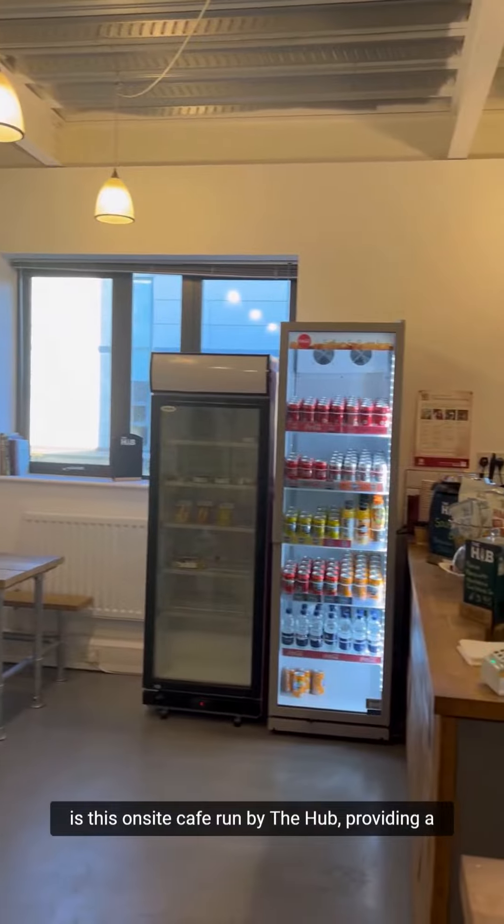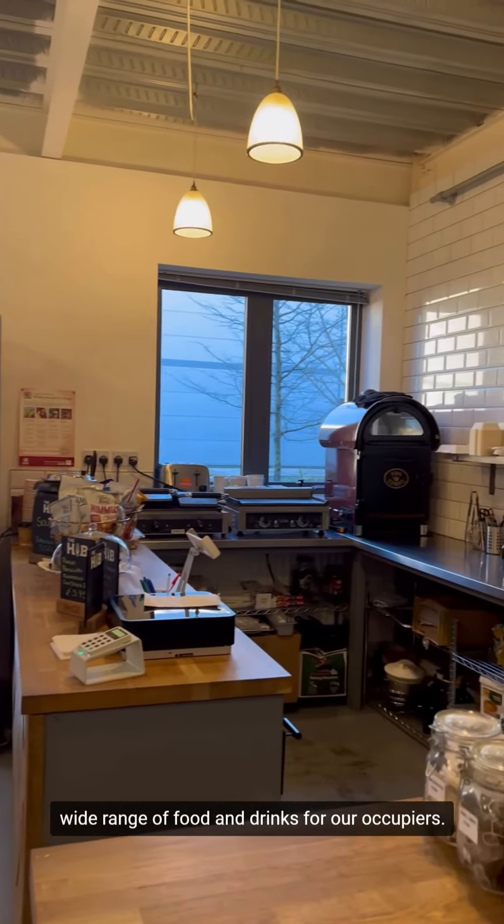Another great facility that we have here at Pure Offices Warwick is this on-site cafe run by The Hub, providing a wide range of food and drink for our occupiers.